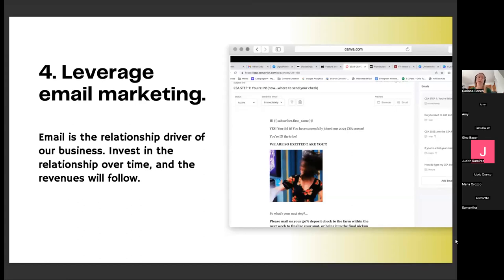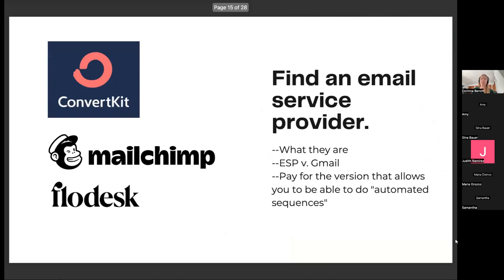The fourth big one: leverage email marketing. Email marketing is where it's at. If you haven't started collecting people's email addresses, you need to start right now. Email is the relationship driver in our business — more so than social media, actually. Once they get onto our email list, I have a process for staying in touch with them so that I invest in that relationship over time.